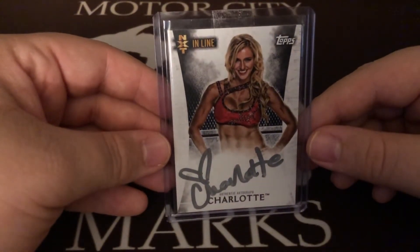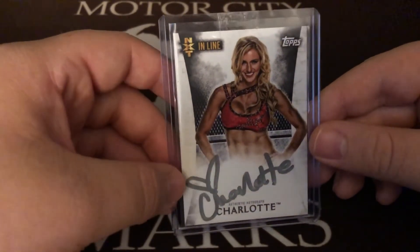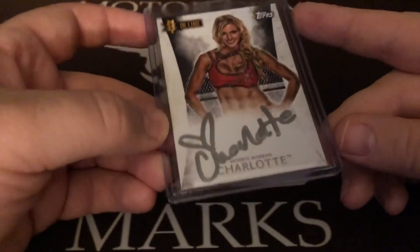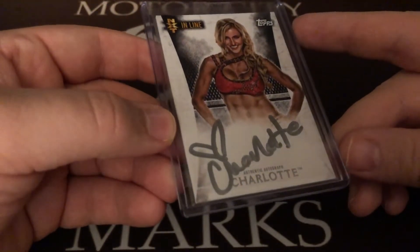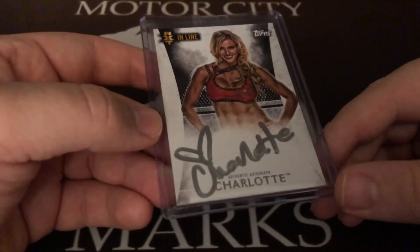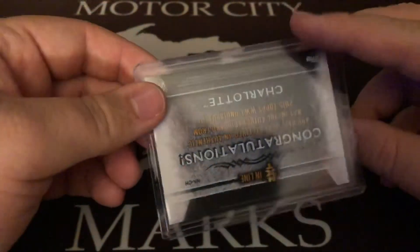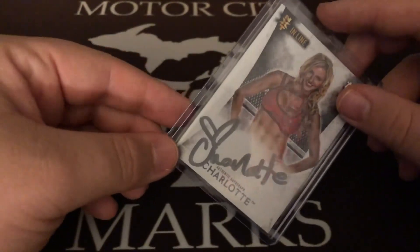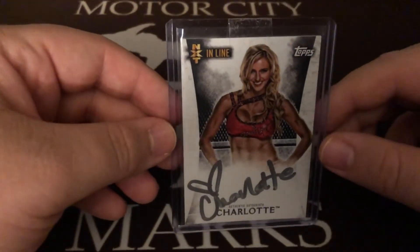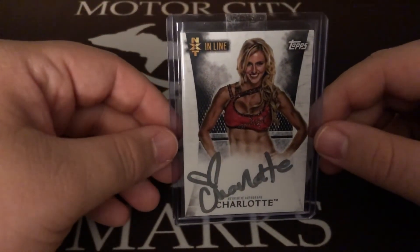So Charlotte — NXT Next in Line from 2015 Undisputed. I don't know why everybody else signed with that blue pen; she's like the only one — all of her cards are like this — she signed in what basically looks like a silver paint pen or silver Sharpie. So it almost looks like somebody just had her sign it in person. That's just how all of them are. She actually has a 2015 Topps Chrome autograph but they rarely show up, and when they do they go for like over 100 bucks.